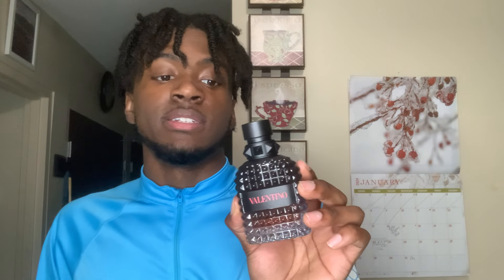This right here is definitely worth the blind buy. I think y'all would not be disappointed with this fragrance if you want to blind buy it. If you go on Amazon or something, you're only paying like 80-something dollars. It's really not that bad compared to other fragrances that are definitely in those expensive ranges.